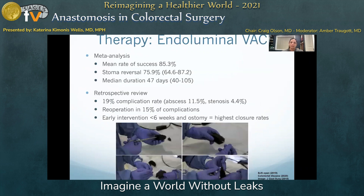The use of endovac is well-established in foregut surgery and is gaining application for colorectal anastomosis. Though heterogeneous in the selection of studies, a recent meta-analysis showed a success rate of 85.3% with a stoma reversal rate of 75.9%. The mean duration of therapy was 47 days. Our institution and others report similar success in the setting of diverting ostomy. The overall complication rate in retrospective review is 19%, but these complications are attributable to the nature of the leak rather than the application of the endovac, and it's a fairly benign therapy.